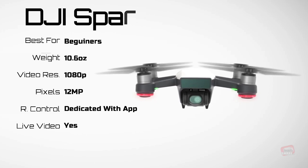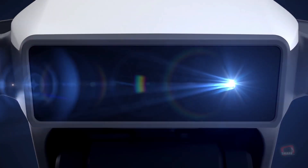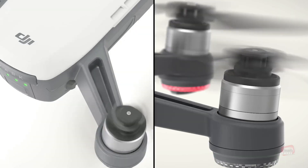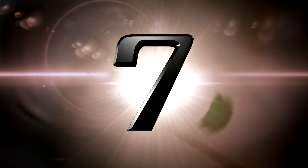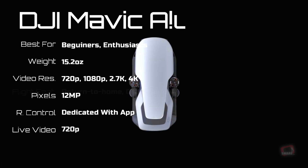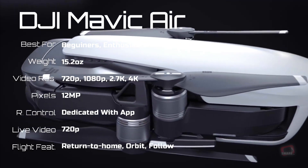The DJI Spark is a small drone with gesture-controlled selfies, automated shots with subject tracking, and obstacle avoidance. However, it has a short flying time and the app could be easier to use.